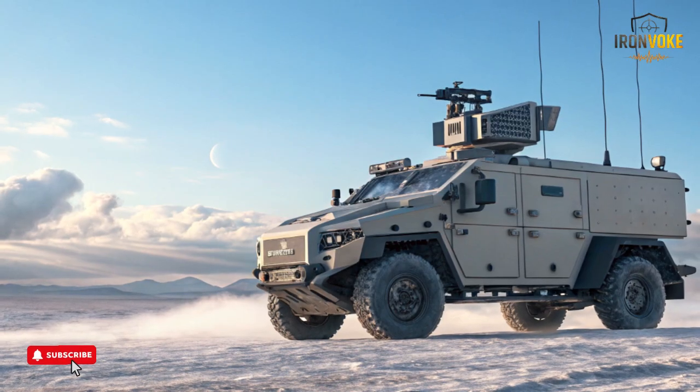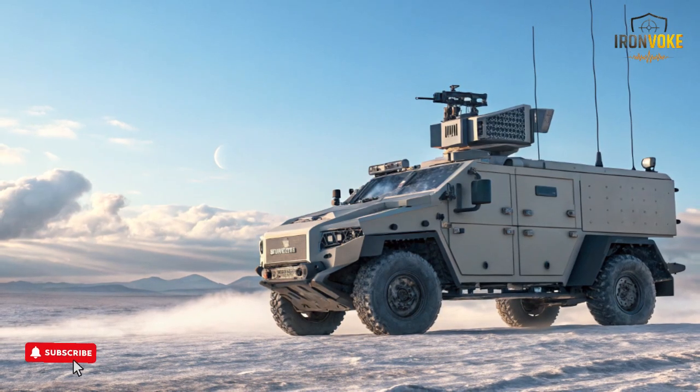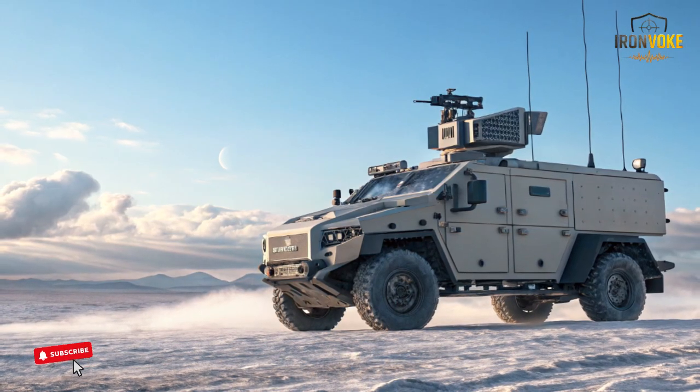The robot's ability to shift roles so smoothly demonstrates how carefully its systems were planned. Instead of being limited to a single function, the Rex MK2 strengthens multiple stages of an operation.